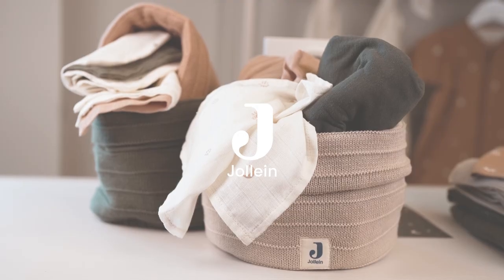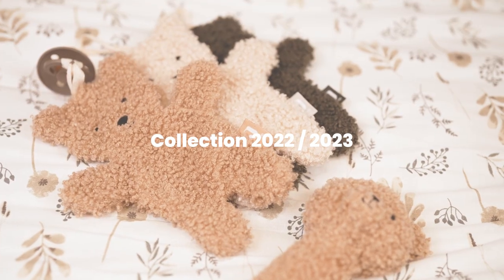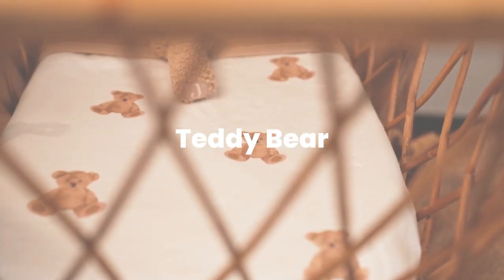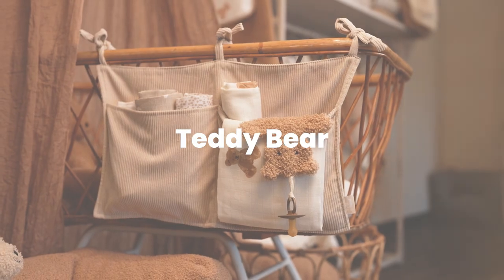Welcome to our first collection video for 22-23. I'm Susan, your export manager, and together with Tara we are going to introduce our newest collection. I'm Tara Hittkamp, the marketing coordinator at Your Line. We are very happy to introduce all the new products. We will start with a new theme, the teddy bear, and we also have some toys.